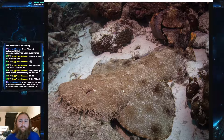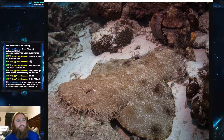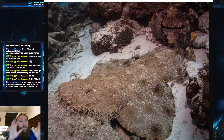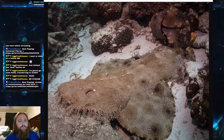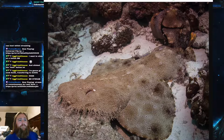The tasseled wobbegong is found on the continental shelf of northern Australia up to New Guinea, and throughout all the islands in that area. They're actually a relatively common shark there, and most wobbegongs are found in that sort of region — which is potentially why the wobbegong's common name comes from the Australian Aboriginal language.